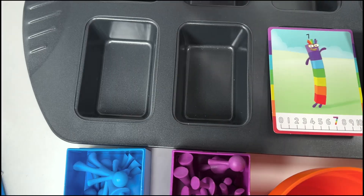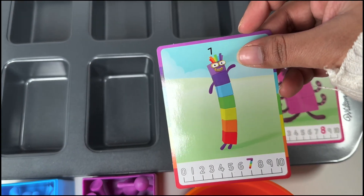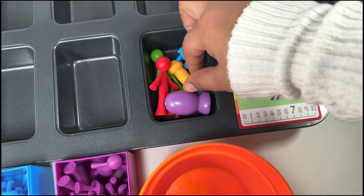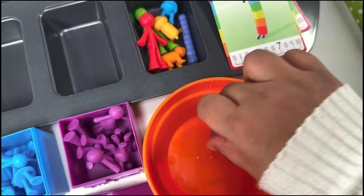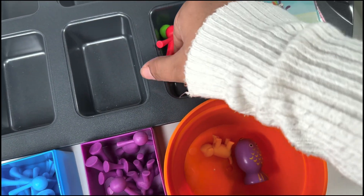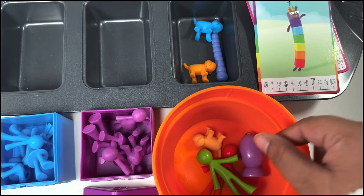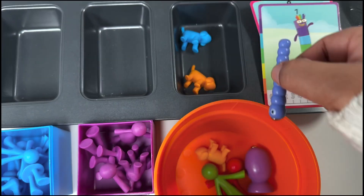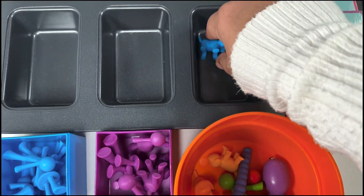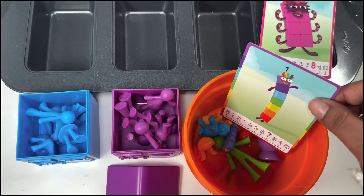The next one is very interesting — it's number block seven, and it has seven rainbow colors: indigo, violet, blue, green, yellow, orange, and red. Let's count: one, two, three, four, five, six — seven beautiful rainbow colors!